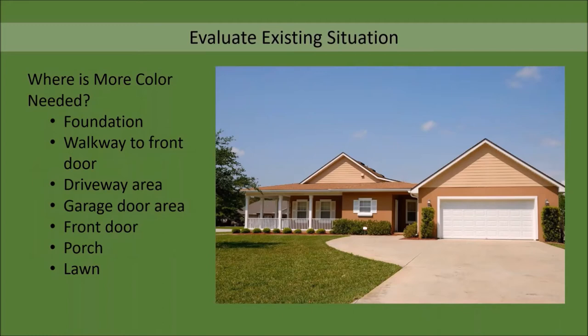A place to start is to pinpoint what the garden is lacking before we can figure out what we need to do. So for example, if this was our entryway, where would we want to add more color? It's a pretty blank slate at the moment. Let's focus on whether or not we would like to have color at the foundation or on the walkway to the front door, in the driveway area, near the garage door, at the front door, on the porch, or in the lawn.